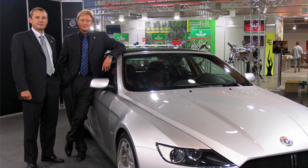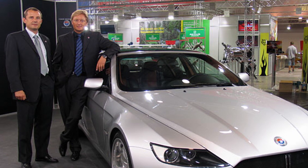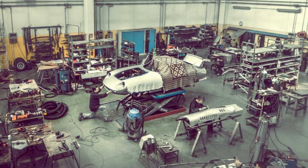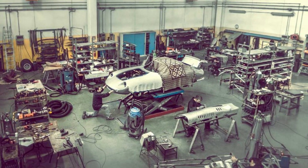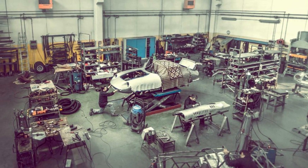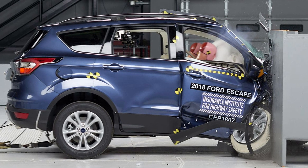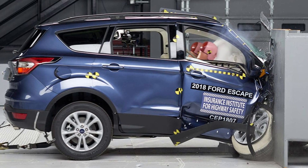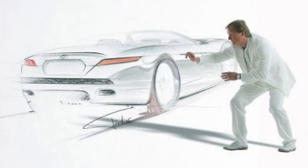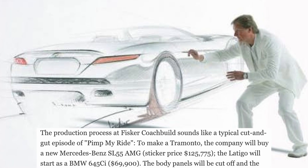He went into business with colleague Bernhard Kohler and founded Fisker Coachbuild in 2005. Like the name implies, the company's goal was to revive the seemingly lost art of designing and producing one-of-a-kind cars for discerning customers. It sounds awfully romantic, but there's a reason why it went out of style — modern regulations and ridiculously high development costs have essentially killed the practice. Fortunately, Fisker had a few tricks up his sleeve. To make the Tremonto, the company would buy a new Mercedes-Benz S55 AMG, while the Latigo would start as a BMW 645 CI.